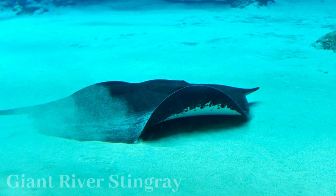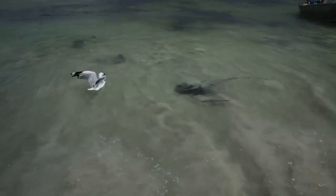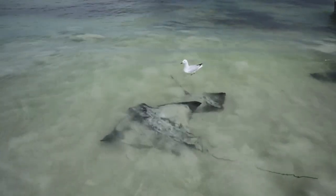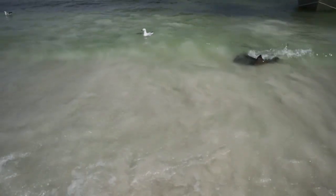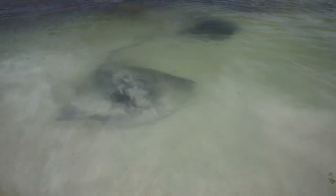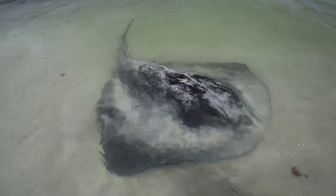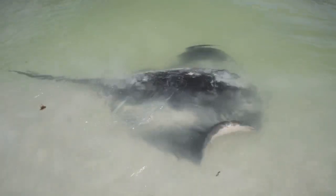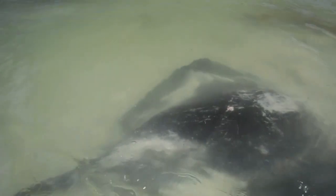The giant river stingray, a colossal freshwater fish found in Southeast Asia and South America, boasts a wingspan of up to 16 feet and a weight exceeding 1,300 pounds. Its camouflaging mastery and electric sensitivity aid survival in riverbeds. These enigmatic creatures exhibit live birth through a unique reproductive strategy called aplacental viviparity. Venomous spines near their tails serve as defense mechanisms. Yet, due to their elusive nature and remote habitats, observing them in the wild remains a rarity.